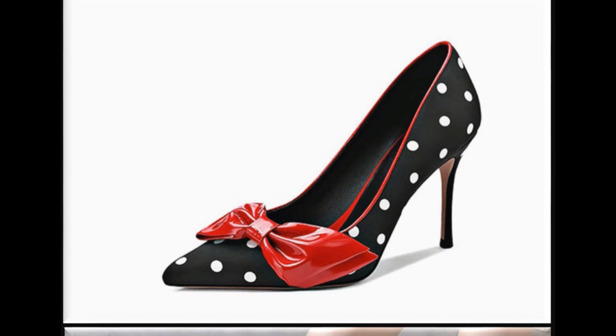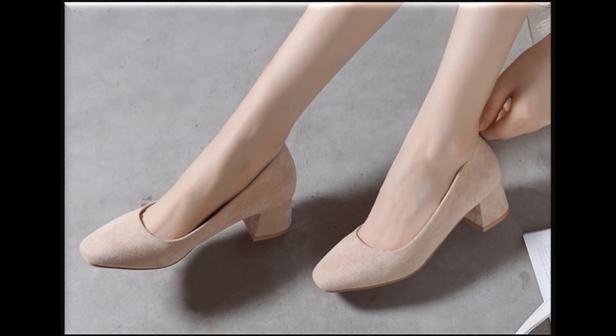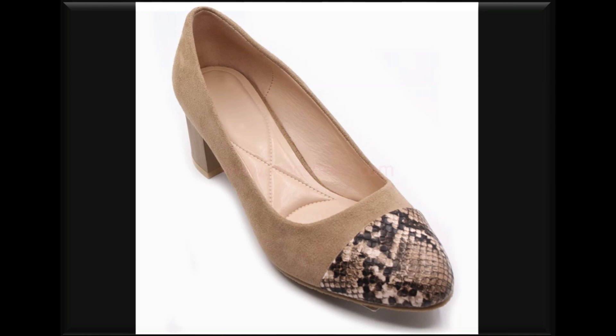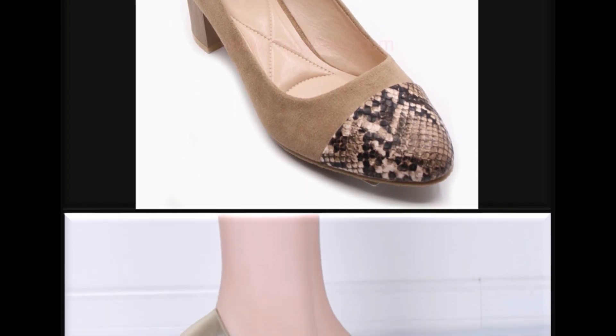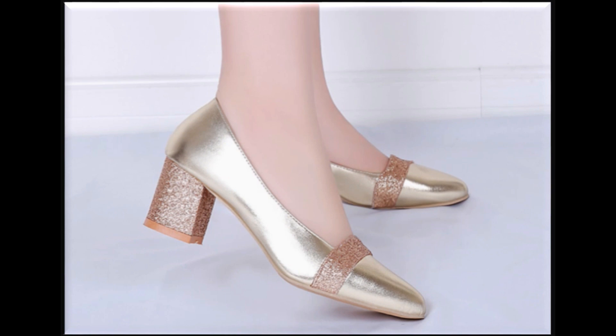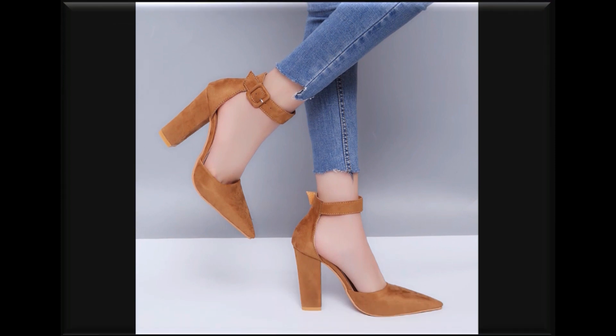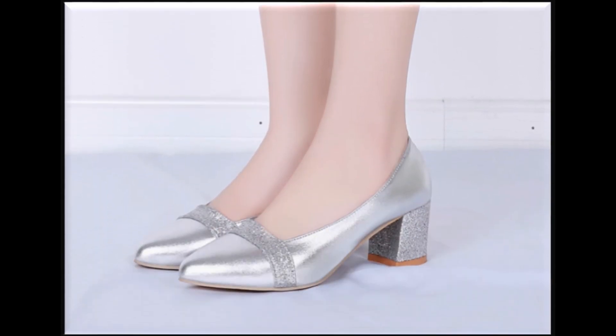Very beautiful red color pointed toe, pointed heel design. Square toe mid block heel — palm shoes, very beautiful. Snake skin imprinted shoes design is a hot favorite design nowadays, very beautiful. Every brand has introduced golden color fancy heel, pointed toe, long block heel with anklet strip — very beautiful design. Silver color shoes — look how beautiful the color design is.